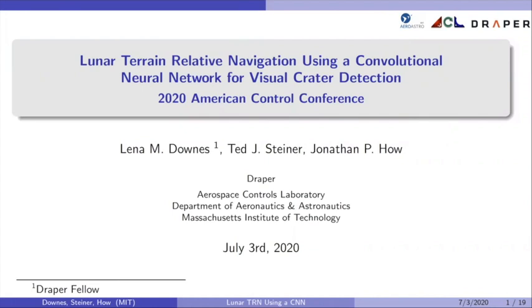Hello everyone, my name is Lena Downs and I'm a part of the Aerospace Controls Lab at MIT and I'm also a Draper Fellow. My collaborators on this work are Ted Steiner of Draper and Jonathan Howe of MIT. The title of our work is Lunar Terrain Relative Navigation using a convolutional neural network for visual crater detection.